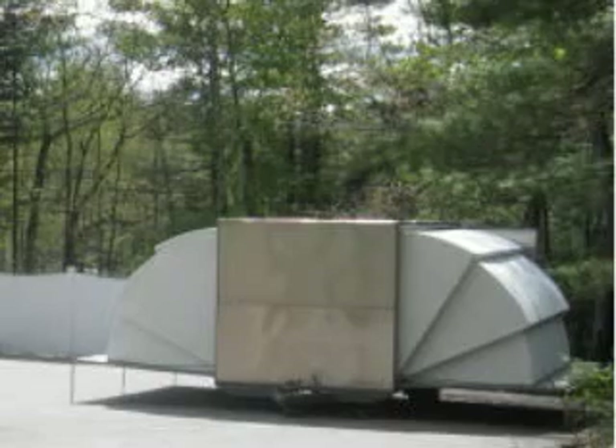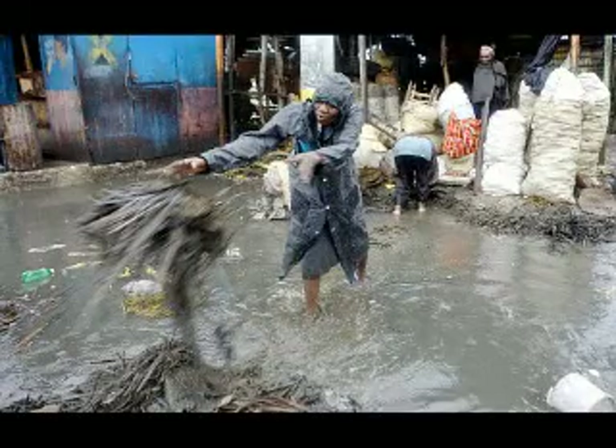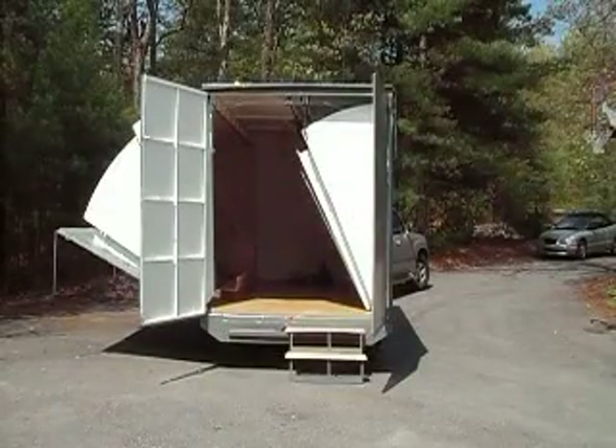A 20-foot container expands to 440 square feet, creating a weather-tight and well-insulated building. Millions in Haiti need emergency temporary housing now that will also last throughout the coming hurricane season and in the future.